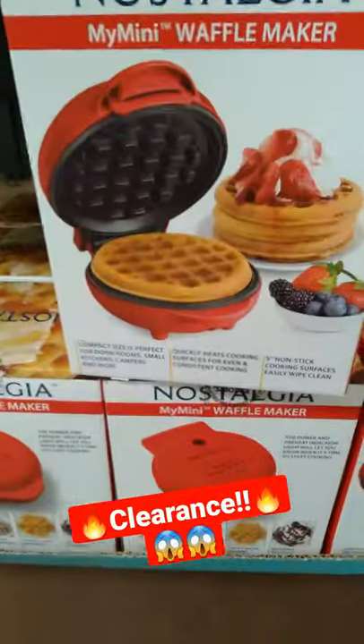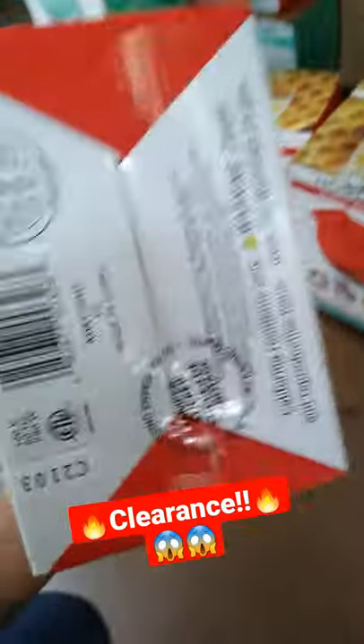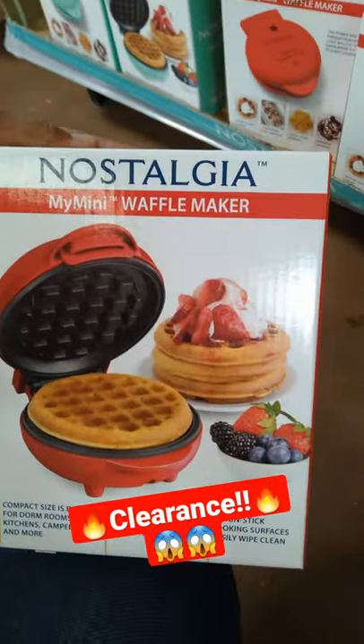They have the red. They have this one. Let me give you a barcode, you guys — check it out. And I am at Walmart. This is a Nostalgia mini waffle maker.